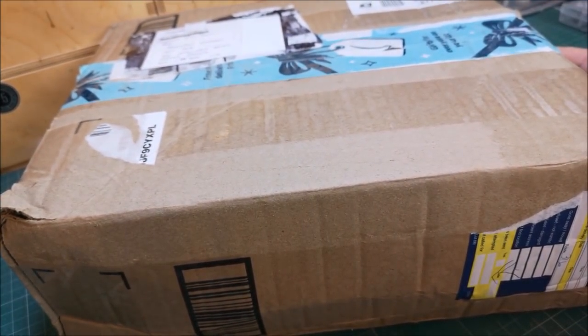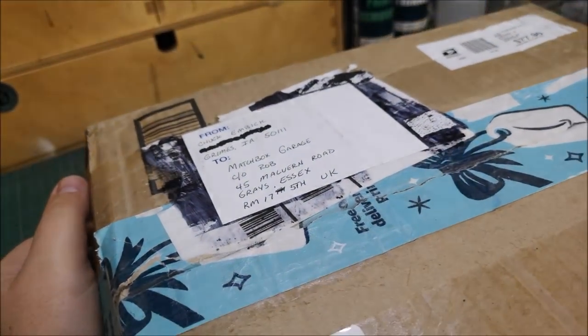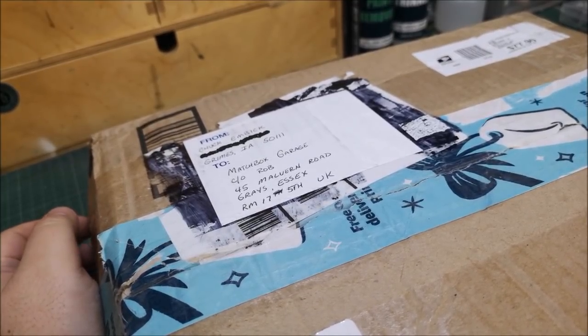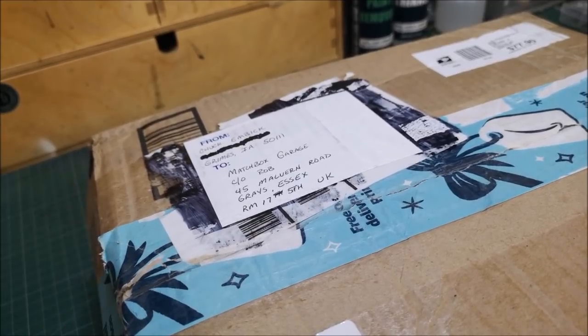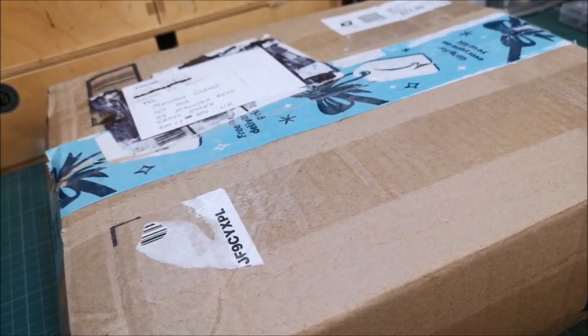Hi guys, welcome back to another Matchbox Garage video. I'm Rob and today we have an unboxing video, and this is quite a special one. This has come all the way from Grimes, Iowa USA from our friend Chuck. I recently did the Chevy Chevelle for him and that's in the post on its way over to the US, and he not only trusted me to do a commission for him but he also became a Patreon member, which I truly appreciate.